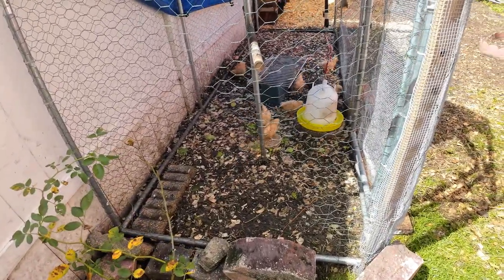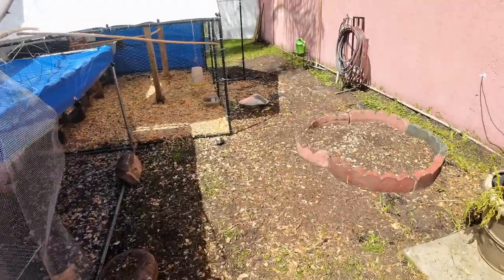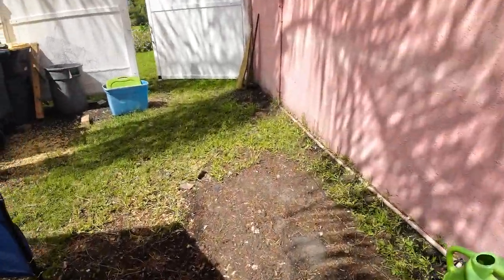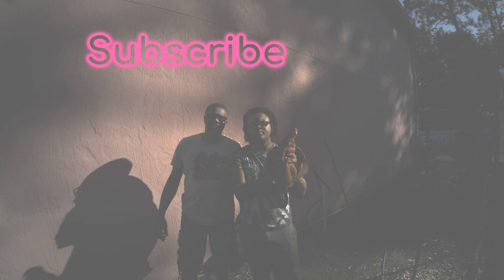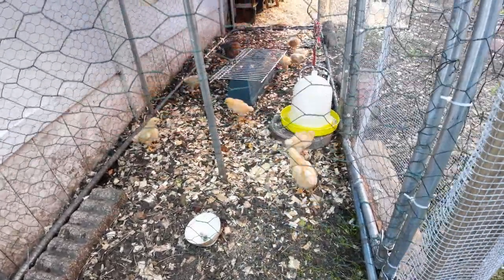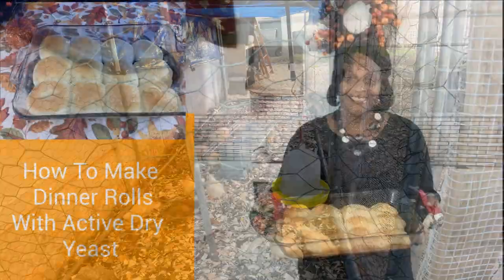My son fed the chickens this morning — everybody has some lettuce and some food. All right, you guys, we'll get in and have our eggs for breakfast. We'll see you next time.